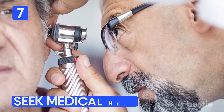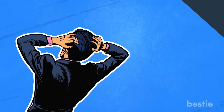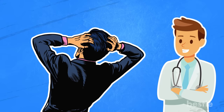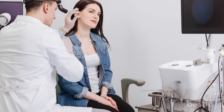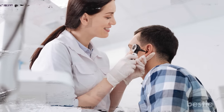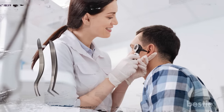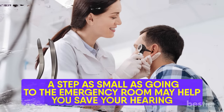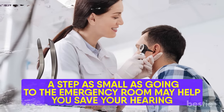Number 7: Seek medical help. If after multiple tries you are unable to get the insect out, you may have to call in a professional. Going to the hospital can be a hassle, but we strongly advise you head to the emergency room as soon as possible. Medical staff are trained to remove insects from your ear and have the equipment and expertise to do it with ease. A step as small as going to the emergency room may help you save your hearing.